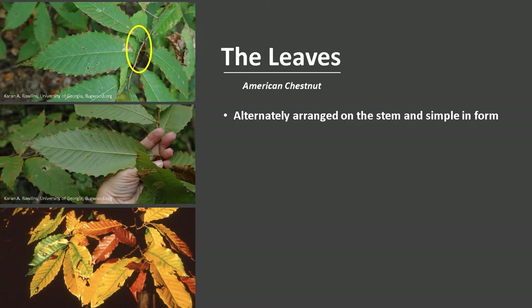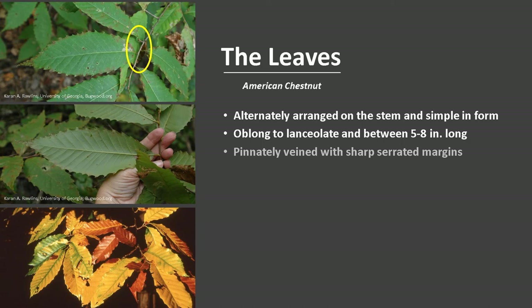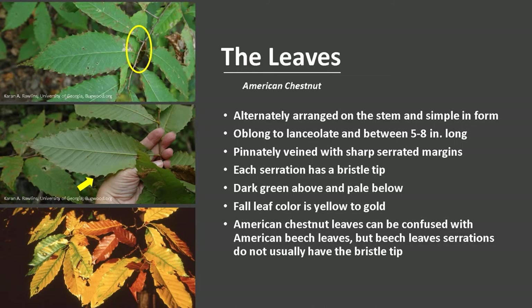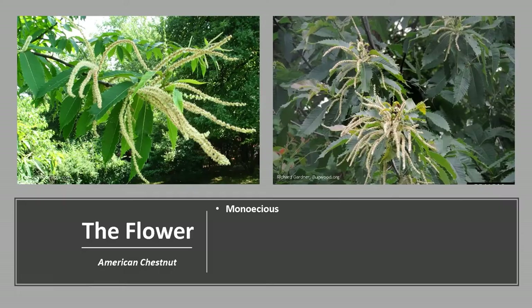The leaves are alternately arranged on the stem and simple in form. They are oblong to lanceolate and between 5 to 8 inches long. They are pinnately veined — which means like a feather — with sharp and coarsely serrated margins, and each serration has a bristle tip, as you can see in the photo. They are dark green above and pale below, and fall leaf color is yellow to gold. American Chestnut leaves can be confused with American Beech leaves, but beech leaf serrations do not usually have the bristle tip.